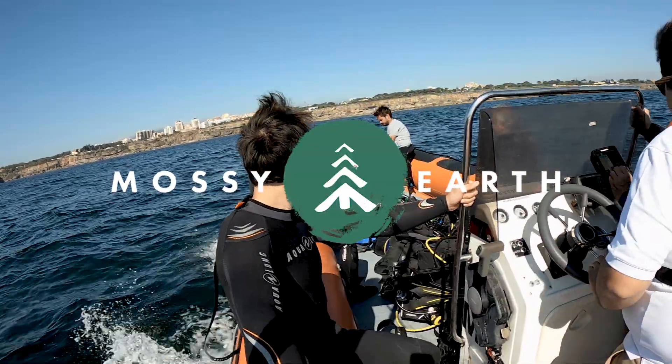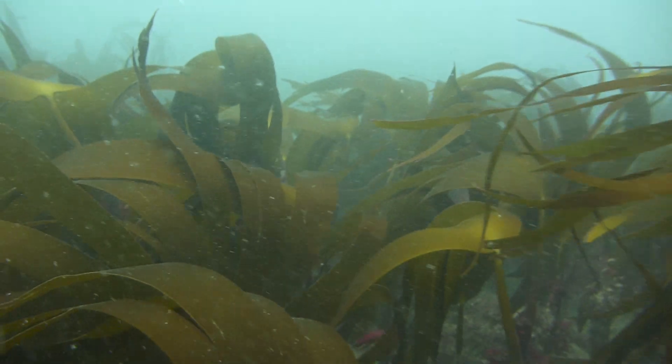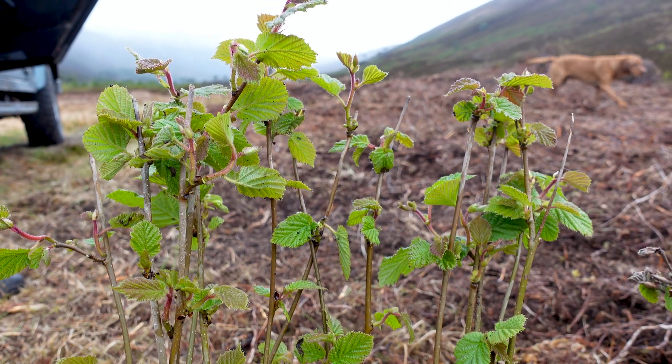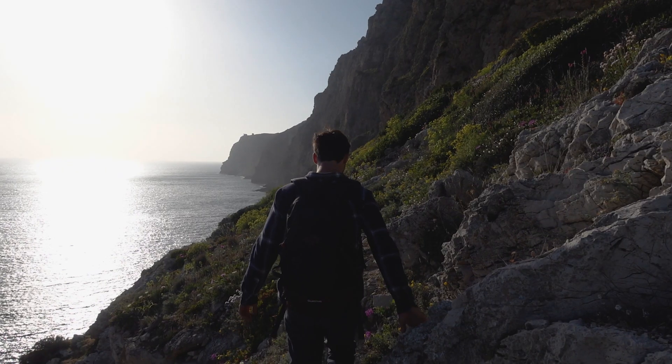At Mossy Earth, we run a membership which funds and implements projects that restore wilderness and support underfunded biodiversity. Every month, our members pay around 10 pounds or 12 euros to plant trees and also support a wide range of rewilding projects, such as this one.